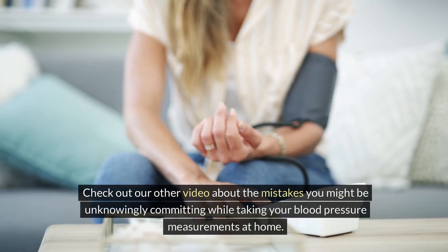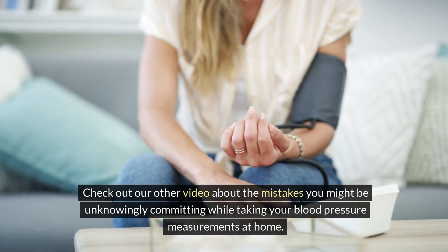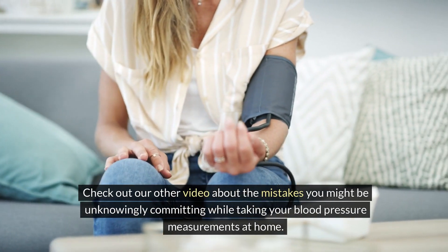Check out our other video about the mistakes you might be unknowingly committing while taking your blood pressure measurements at home.